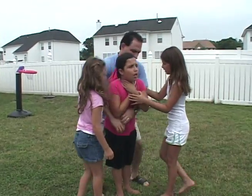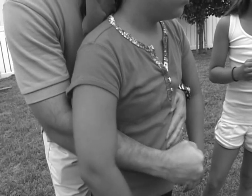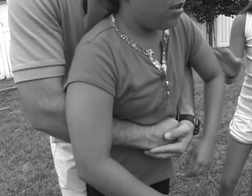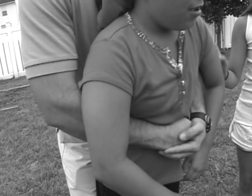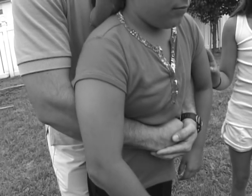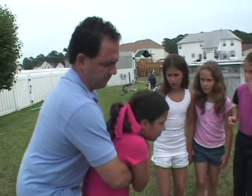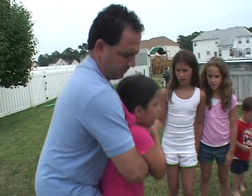The rescuer stands behind the victim. The rescuer makes a fist with one hand. Put the thumb side of the fist on the child's abdomen, slightly above the navel and well below the breast bone. Grasp the fist with your other hand and give upward thrusts into the child's abdomen. Give thrusts until the object is forced out or the child becomes unresponsive.